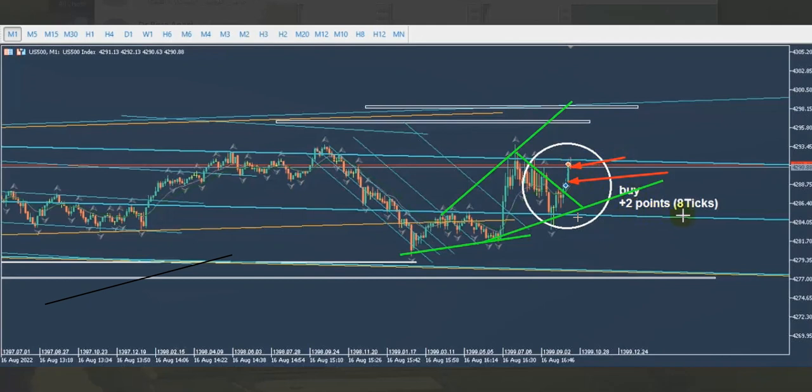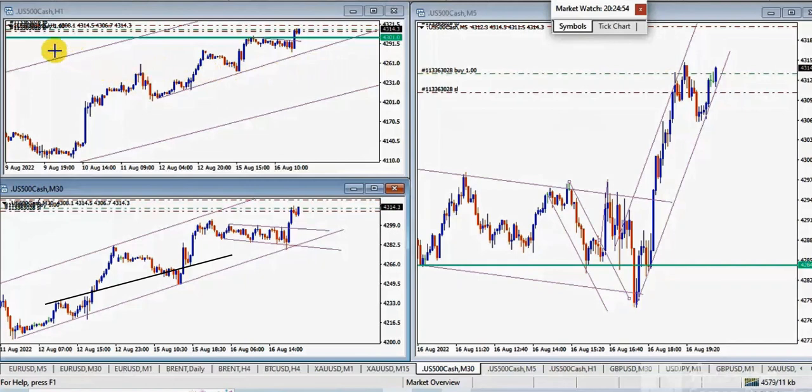REN exited using exit strategy number one and reached the target of eight ticks on the S&P CFD. Thanks REN for sharing this trade. Next, EZ shared a trade where he longed the S&P 500. As you can see, the uptrend on the macro — one-hour, thirty-minute, and five-minute charts — are all aligned, giving a very low-risk scenario.